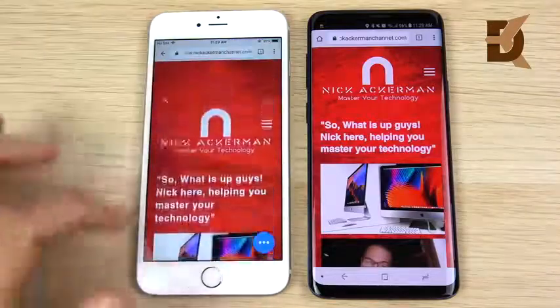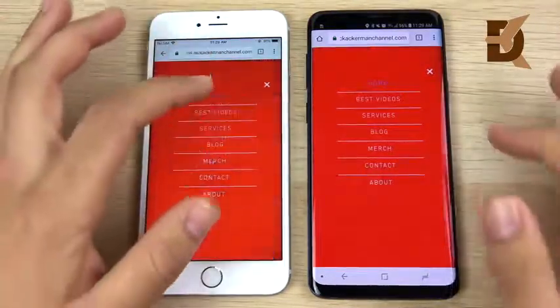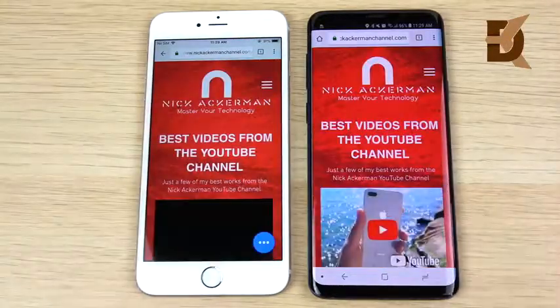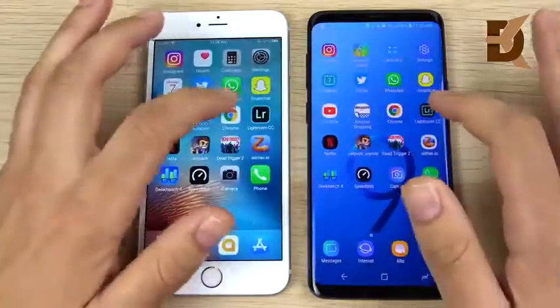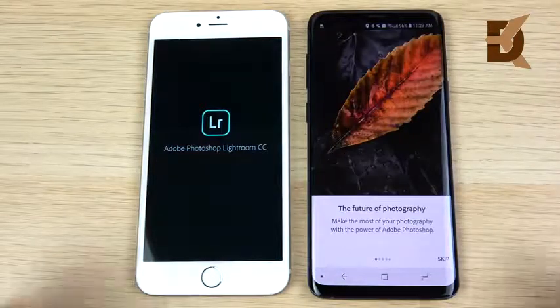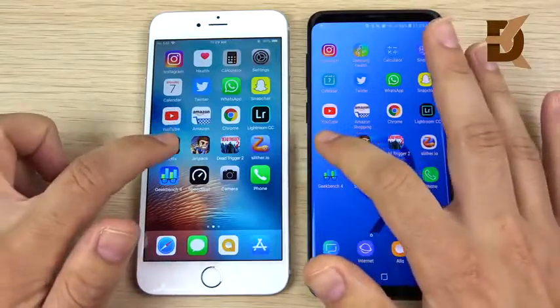You can see that was the iPhone 6s Plus loading the site first. Let's hit the hamburger menu and scroll through the best video section — the S9 Plus gets it on the right, so that's pretty much a wash in browsing. What about Lightroom? Lightroom is first for the S9 Plus, with the 6s Plus slightly behind.